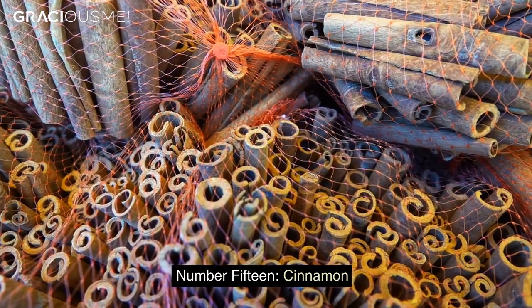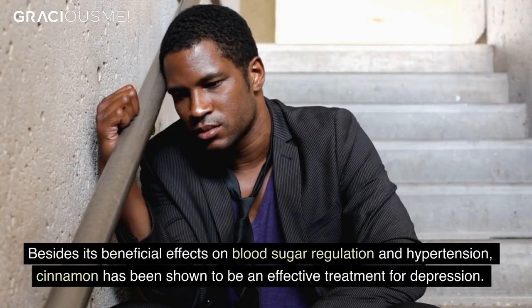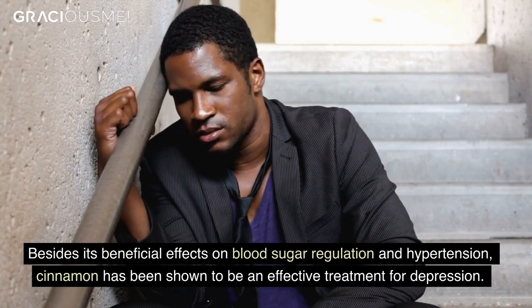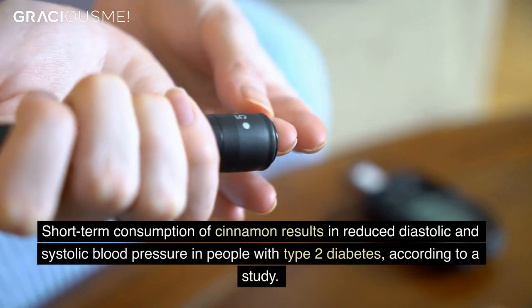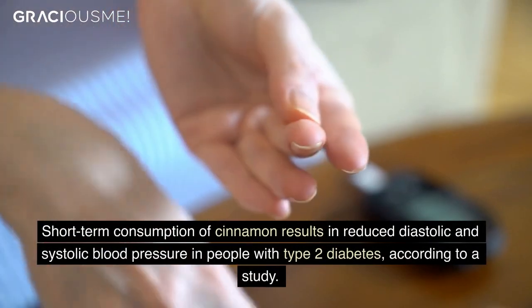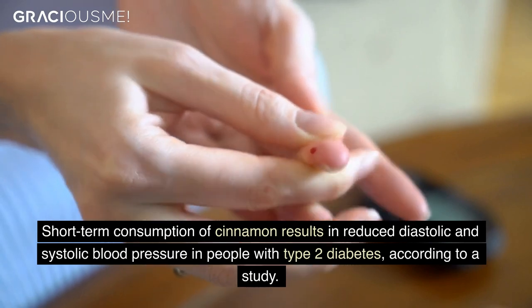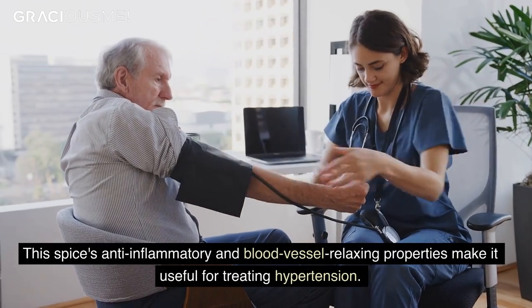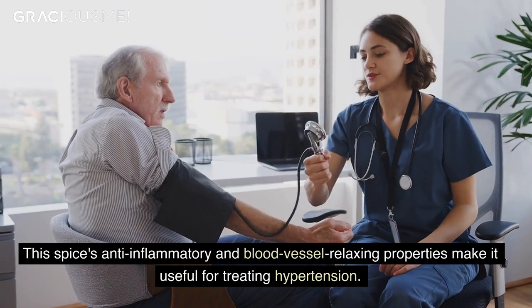Number 15. Cinnamon. Besides its beneficial effects on blood sugar regulation and hypertension, cinnamon has been shown to be an effective treatment for depression. Short-term consumption of cinnamon results in reduced diastolic and systolic blood pressure in people with type 2 diabetes, according to a study. This spice's anti-inflammatory and blood vessel relaxing properties make it useful for treating hypertension.